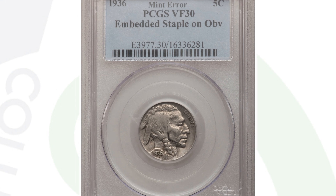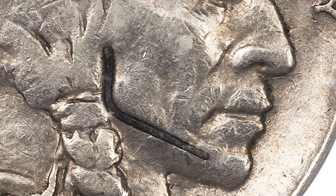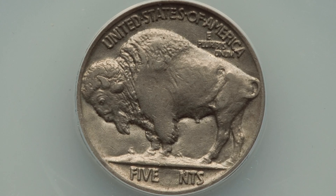This next coin sold for over $740 at auction, even graded at only VF 30 — you wouldn't think much of it, but as we zoom in on the obverse you can see a staple embedded into the coin. That is a very rare mint error — a piece of staple got struck into the coin. Look at how aligned it is with the jaw line, which makes it much more interesting. That's a $747 coin.